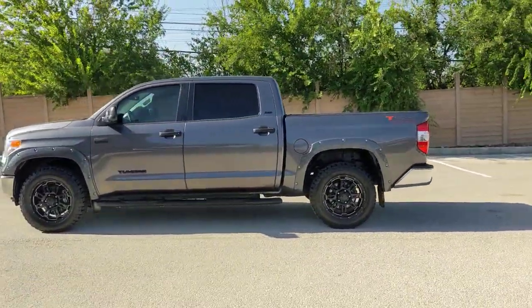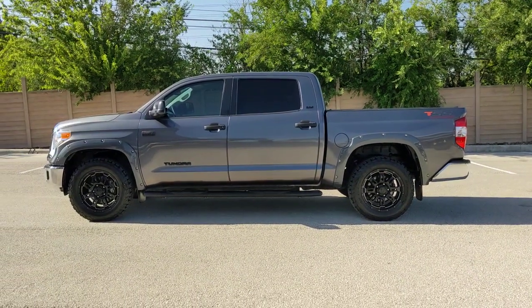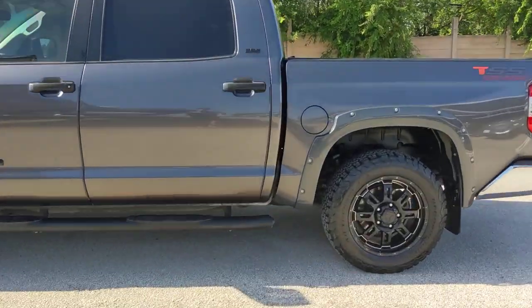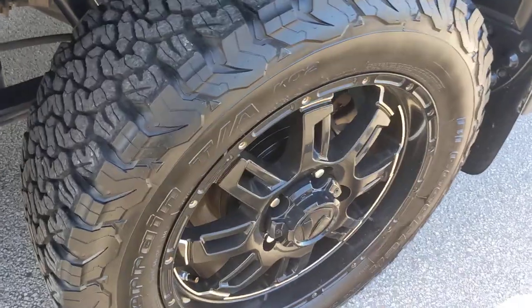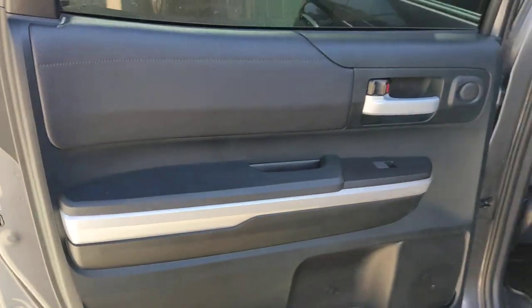These are just some of the great options this vehicle comes with: keyless entry, four-wheel drive, heated mirrors, premium sound system, satellite radio, fog lamps, backup camera, Bluetooth connection, steering wheel audio controls, and stability control.